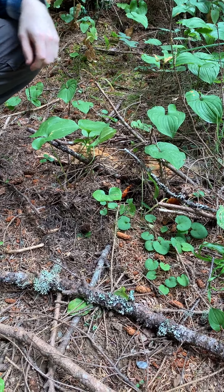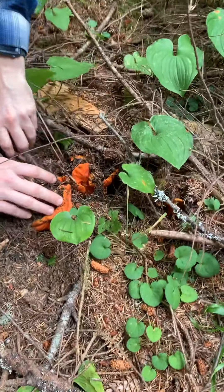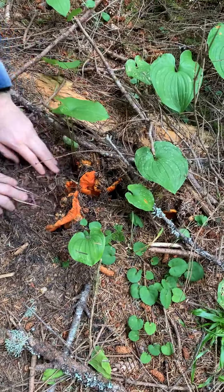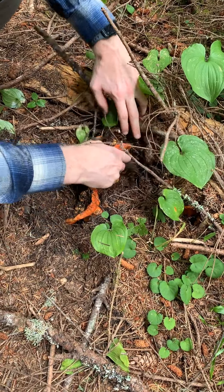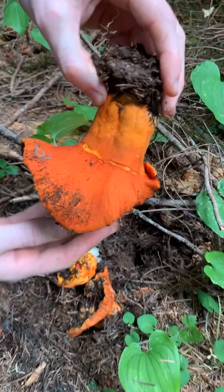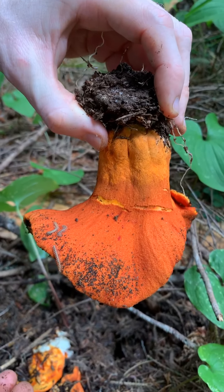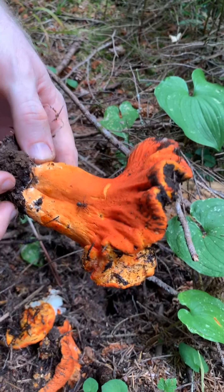We're walking along and we saw a couple of little bright flashes of color — and guess what we found? Absolutely gorgeous lobster mushrooms. Look at that color. And our bug friends, they think it's delicious too. What an amazing, amazing mushroom.